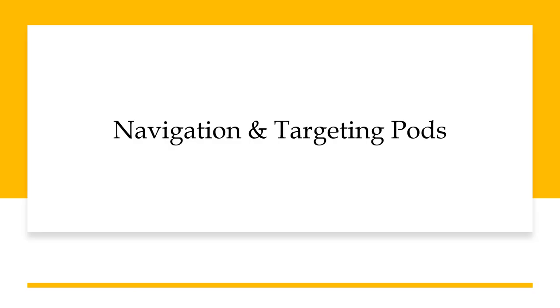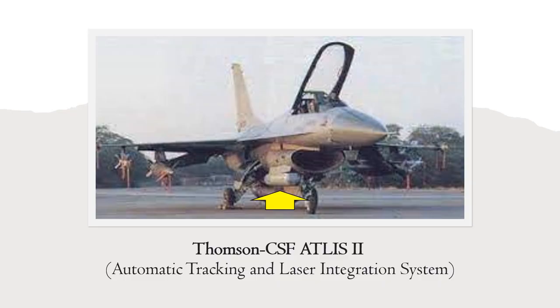Before we come to guided munitions, let's take a look at the targeting pods used by the Pakistan Air Force, which are critical for guidance of laser guided bombs. When the Pakistan Air Force received F-16s from the USA, they did not have precision guidance capability. Pakistan Air Force adopted the French Thomson-CSF Atlas II pod for use on F-16s, gaining this capability in 1987 when No. 9 Squadron adopted the Atlas II pod. However, the Atlas II's performance is limited to daytime and clear weather only and cannot be used at night or in bad weather. Some older F-16s in Pakistan Air Force inventory still use the Thomson-CSF Atlas II pod.